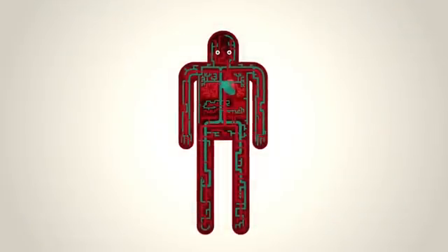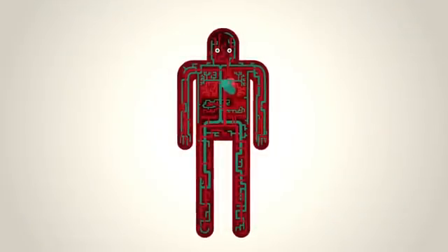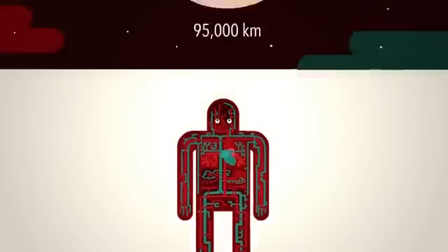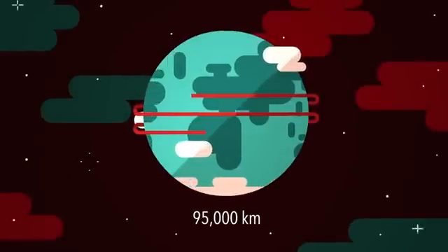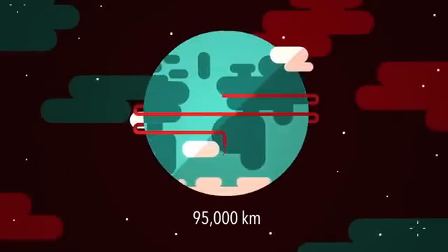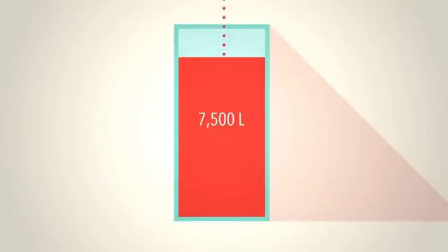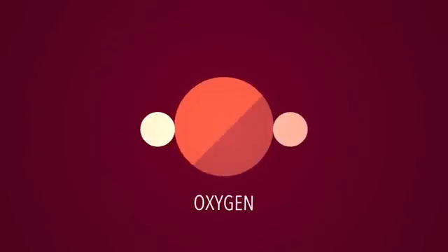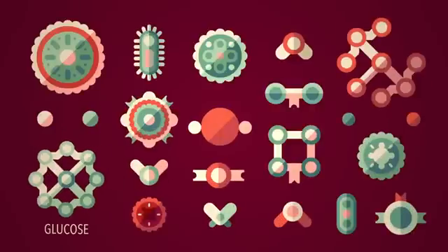If you lined up all the blood vessels in your body, they'd be 95,000 kilometers long. And every day, they carry the equivalent of over 7,500 liters of blood, though that's actually the same four or five liters recycled over and over, delivering oxygen and precious nutrients like glucose and amino acids to the body's tissues.